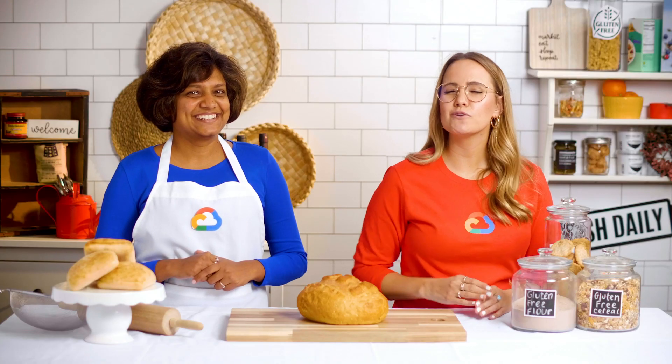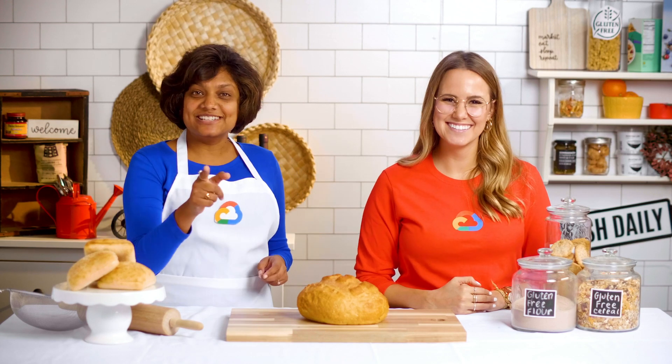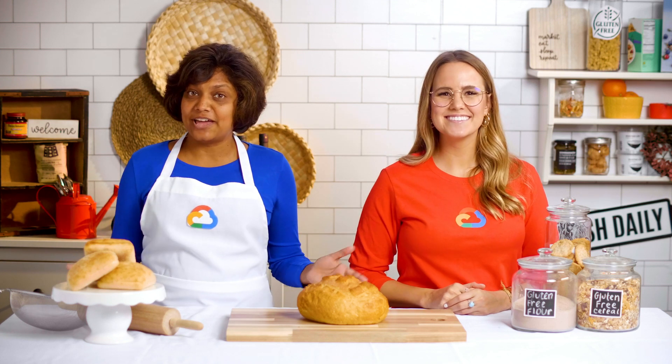Now that we understand the problem and the use case, we know exactly what needs to be done to implement this solution. And next week, we'll reveal our step-by-step plan for Dinner Winner. And maybe we'll even get to that gluten-free bread. But first, we will need to avoid cross-contamination by deep-cleaning the kitchen. And since 'Get Cleaning with Cloud' isn't quite what we're going for, we've got some behind-the-scenes work to do. While we're at it, don't forget to give us a like, comment, and subscribe to learn what you can cook up with the Cloud.